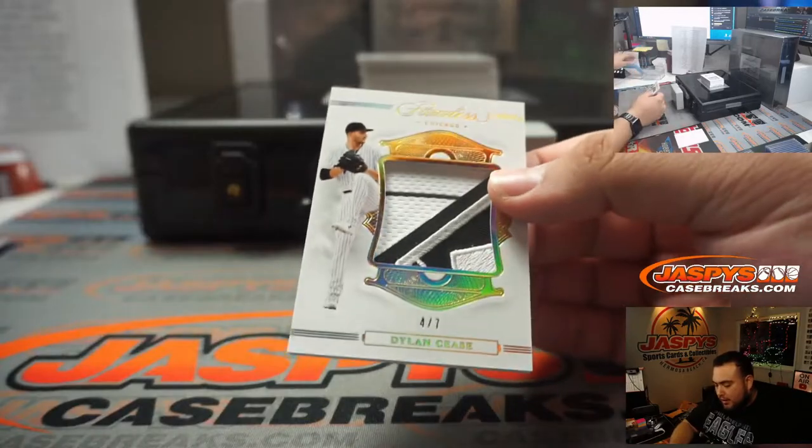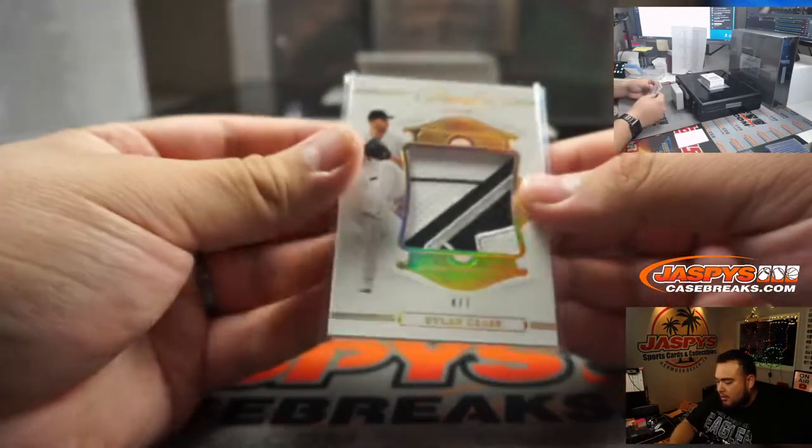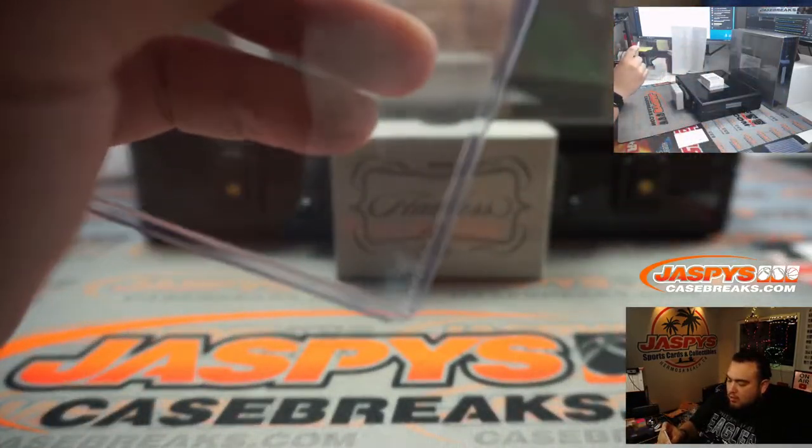Next one we got is four out of seven, Dylan Cease patch. How about that? Look at that patch — very nice.